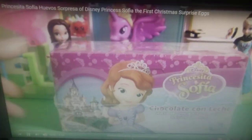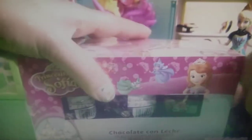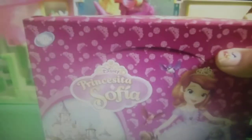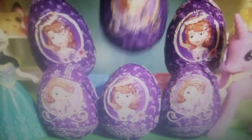Hey guys! Disney Collector here with this box of egg surprises from Sophia the First. Here we have six chocolate eggs. So now let's open this chocolate egg surprises.